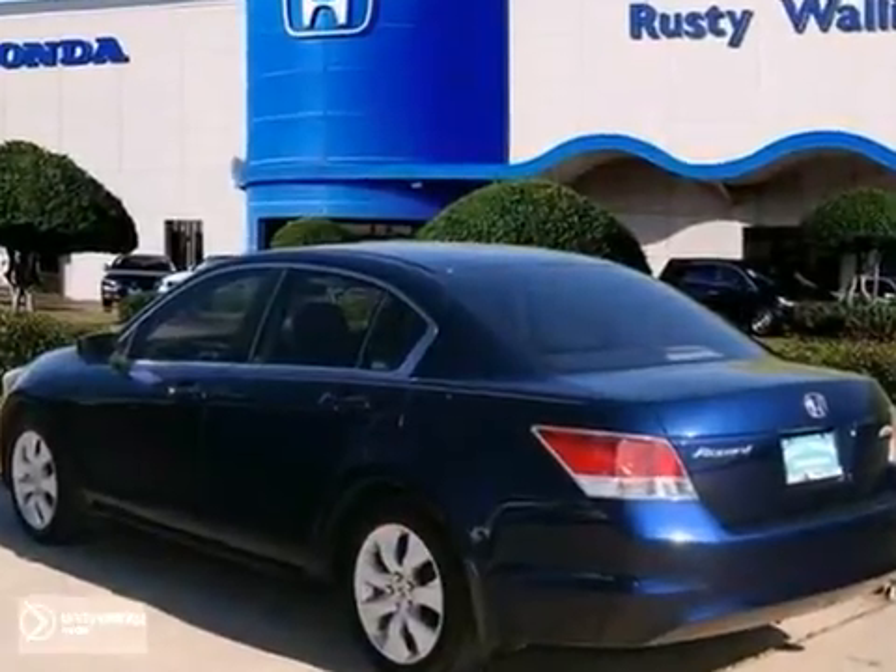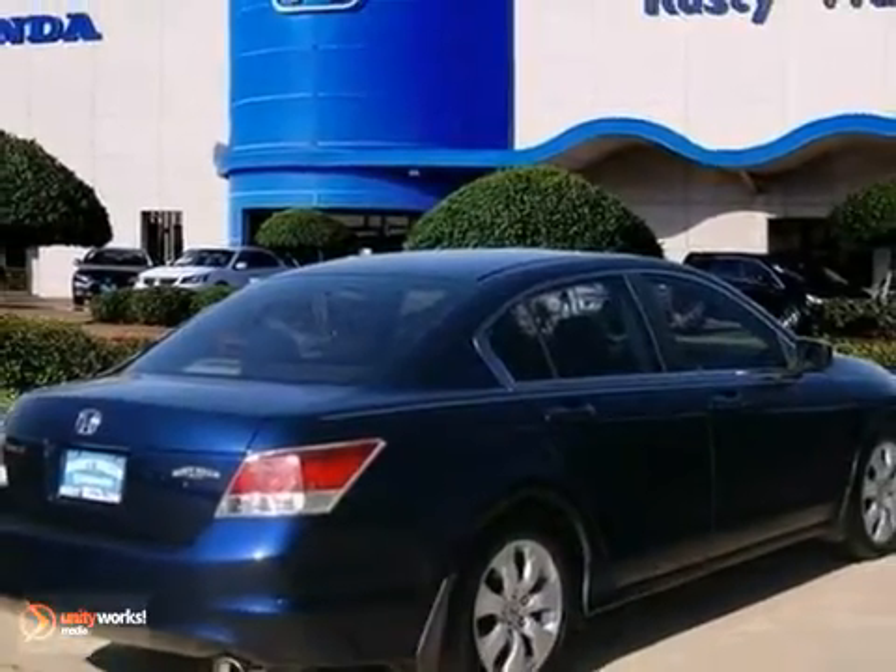And with a navigation system and dual warranties, it won't be here long. Come in for a test drive.